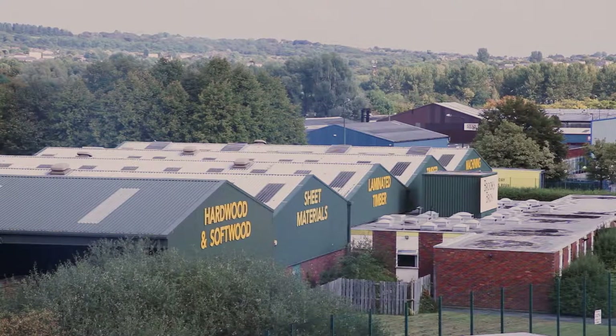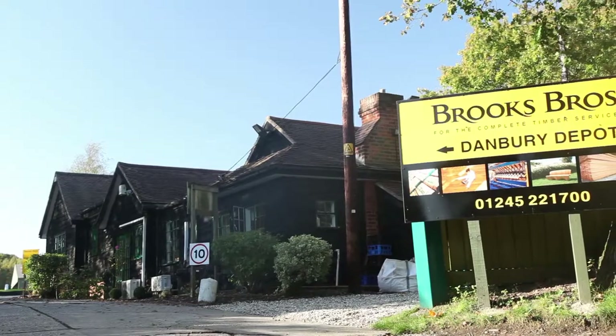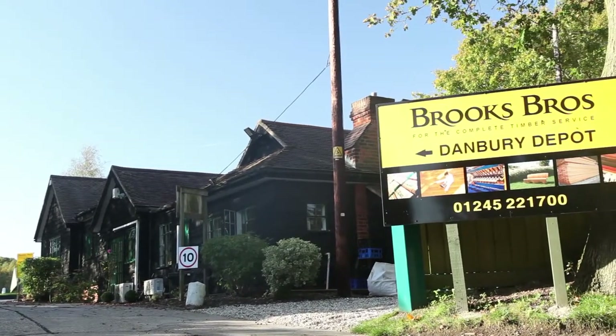As well as selling the core item of sawn timbers, we also have a very large manufacturing capacity throughout the country.